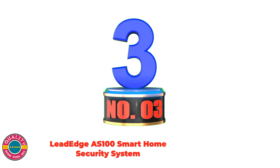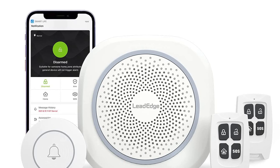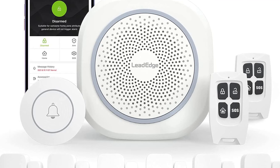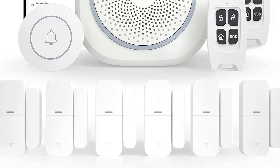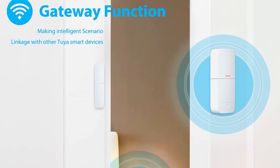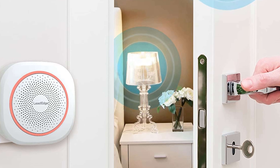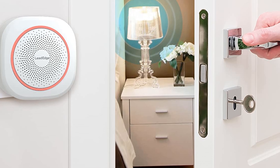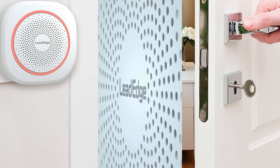Number 3: Lita AS100 Smart Home Security System. The AS100 Alarm Security System Kit has no contracts and no hidden costs. When an intruder opens a door or window to enter the room, the AS100 Alarm System immediately sends an alarm to deter the intruder and transmits the information to the mobile app. Wi-Fi connection is only applicable to 2.4GHz network; 5GHz is not supported. Through Alexa voice control, the AS100 can be armed and disarmed.